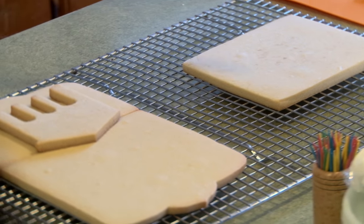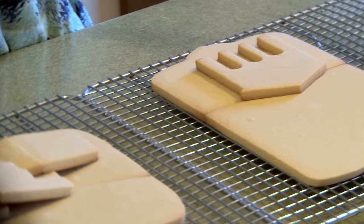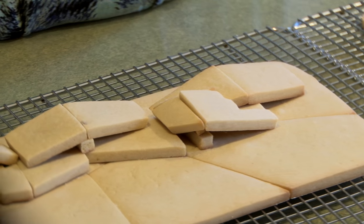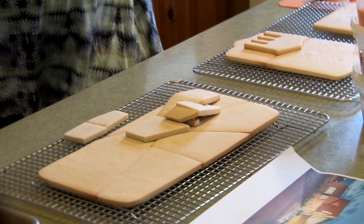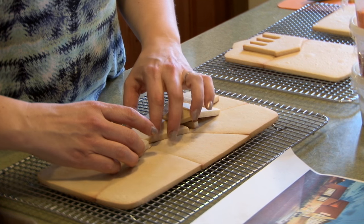I'm Rebecca Weld. I'm an architect here in Potsdam and I'm also known as the cookie architect. I was excited to get this project to do the Bicentennial cookies for SUNY Potsdam because I've always been a big fan of this town. It's my hometown now, and I'm an architect and I love to do the art, and to be able to bring all those things together to celebrate Potsdam's Bicentennial — this is really exciting for me.